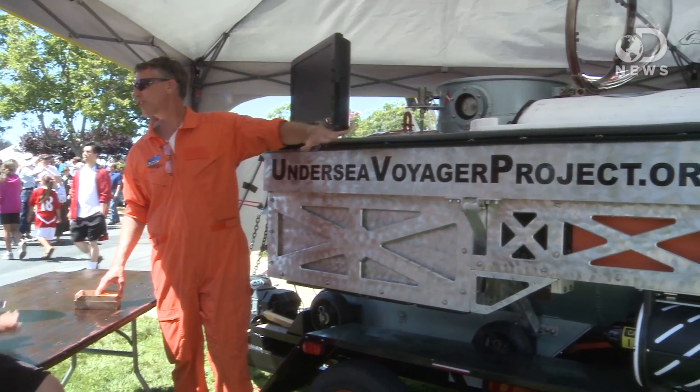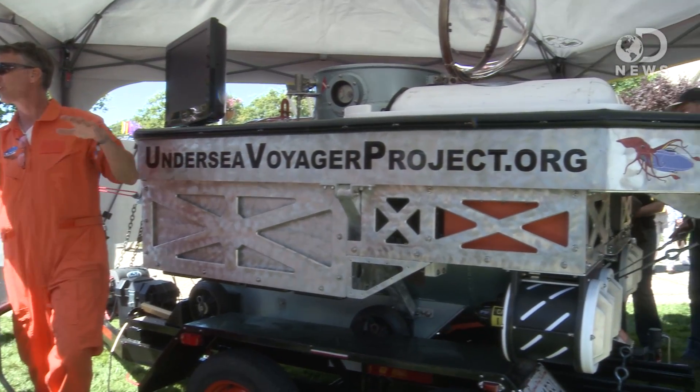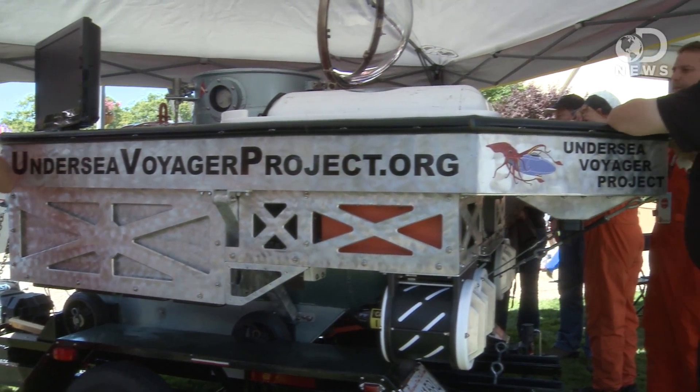I've got Scott with me from the Undersea Voyager Project. You built a submarine. Yes, we did. It only took us eight excruciating months. I would imagine building a submarine from scratch taking longer than that, so eight months actually sounds really amazing.